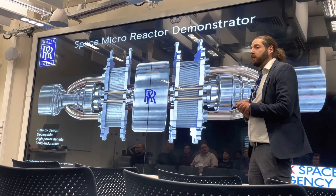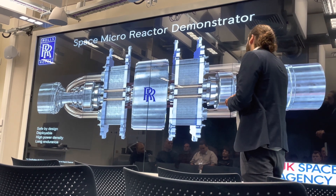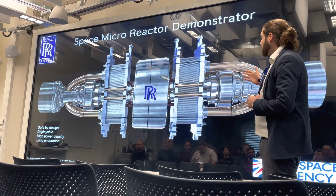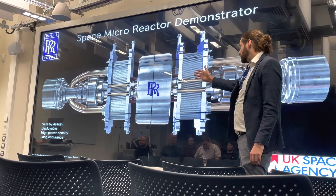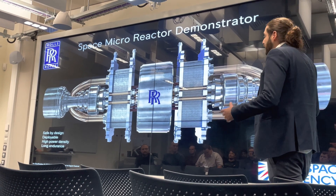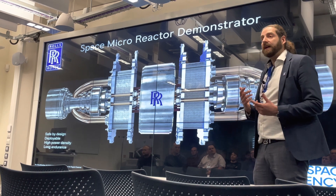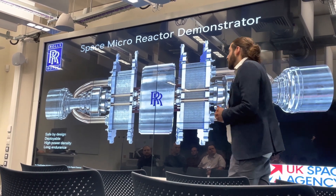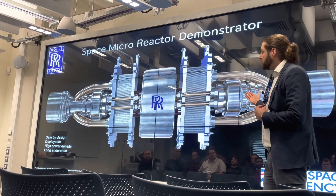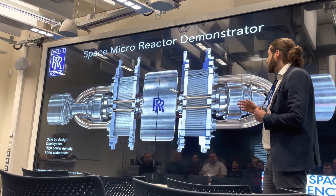At the moment on our micro reactor project we're very much in the concept design, assessment, and demonstration phase. We're evaluating the different technologies that can fulfill the various functions of the different subsystems of a nuclear reactor, and evaluating them against a number of critical system parameters that will ultimately enable us to make a judgment as to what the most optimum solution is.